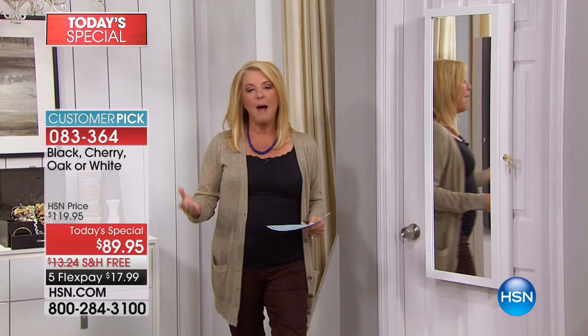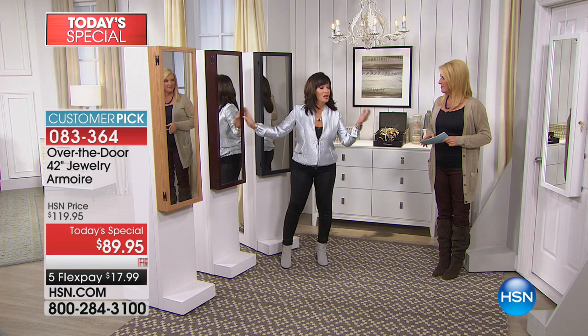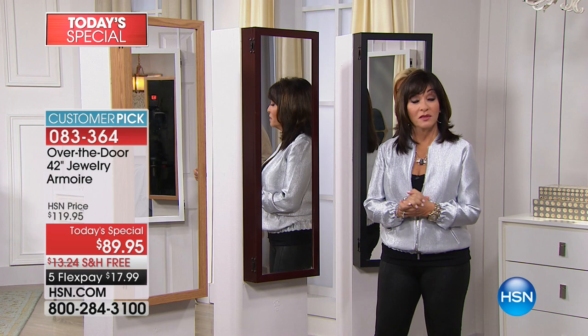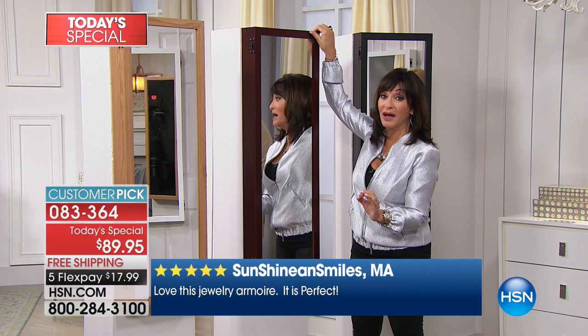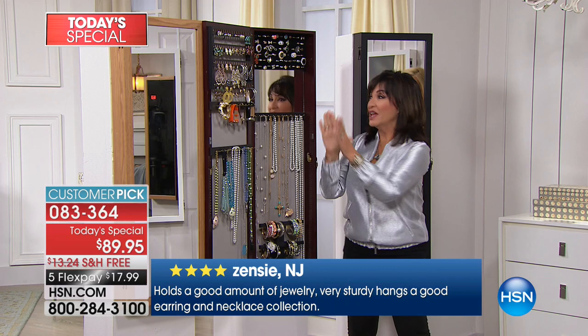What better way to start your year than with this gorgeous jewelry armoire? You organize your closets, you organize your house — why not organize your memories and your precious jewels in this gorgeous made-in-America jewelry armoire? First of all, do you need a full-length mirror? We all need a full-length mirror. This is a made-in-America optically correct full-length mirror. But it is what's inside that counts — angels sing! Look at this! Your entire jewelry collection in one place. All those things you have gathered, collected, and treasured over the years are right here at your fingertips.